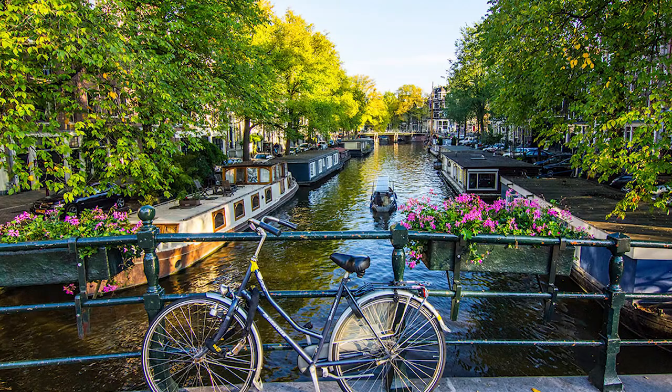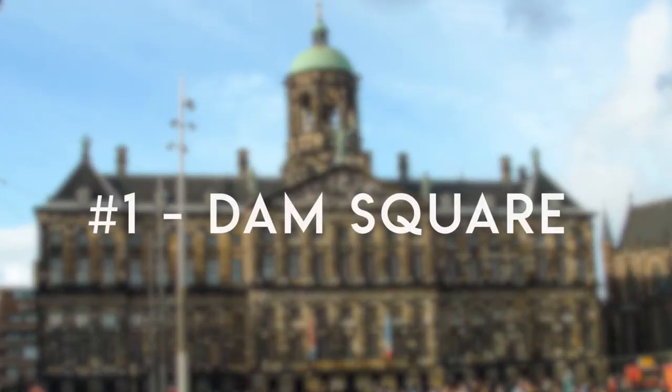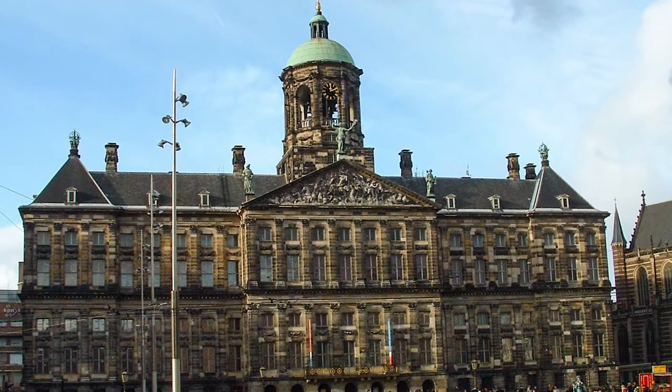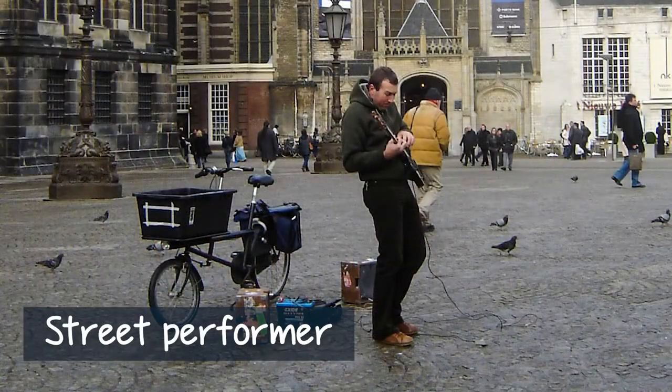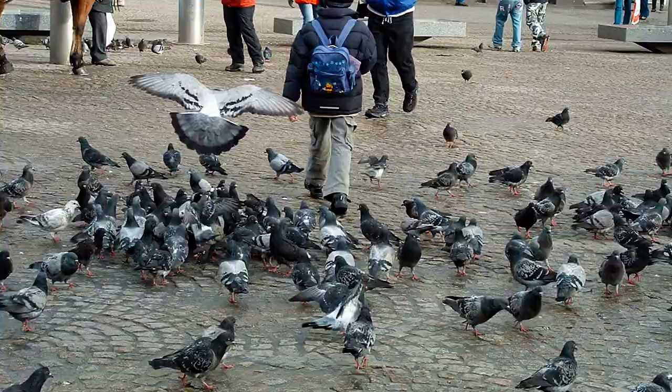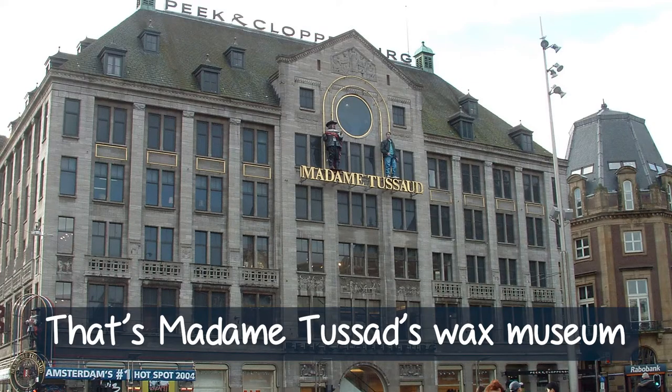Now I am going to tell you the 5 things that you can do in Amsterdam. The first one is Dam Square. Dam Square is near to the Amsterdam Central. In Dam Square, you can see some street performers. There are a lot of pigeons in Dam Square. Madame Tussauds is in the corner, and you can see some wax statues there.